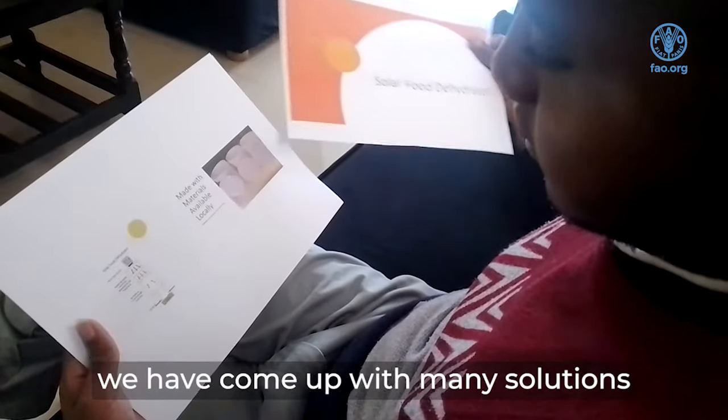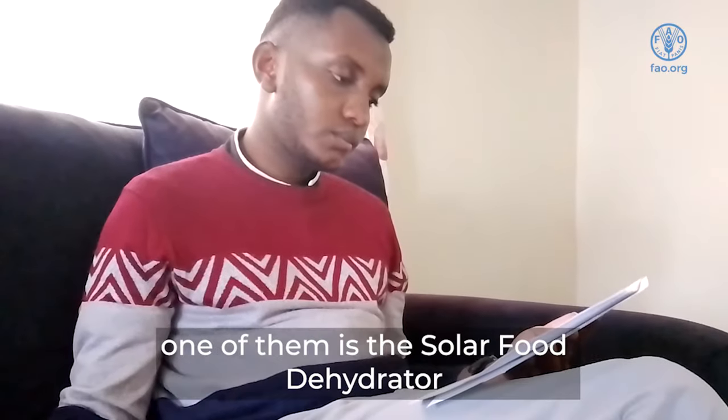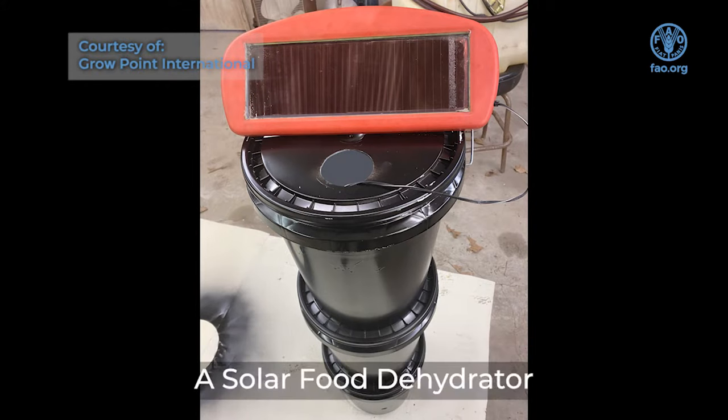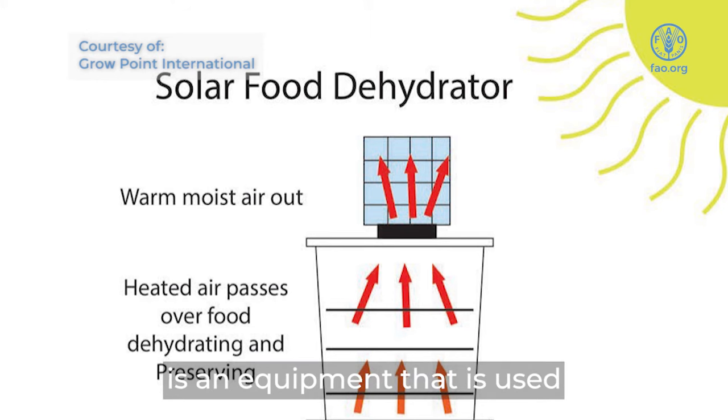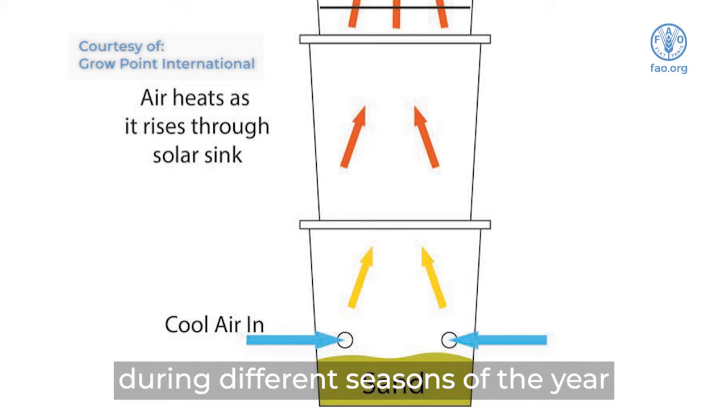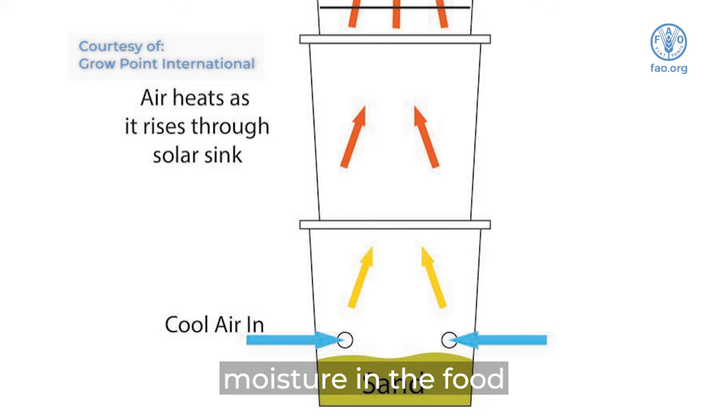At Crowpoint International, we've come up with many solutions, one of them being the solar food dehydrator. A solar food dehydrator is equipment used by smallholder farmers to preserve food during different seasons of the year. It does this by reducing moisture in the food.